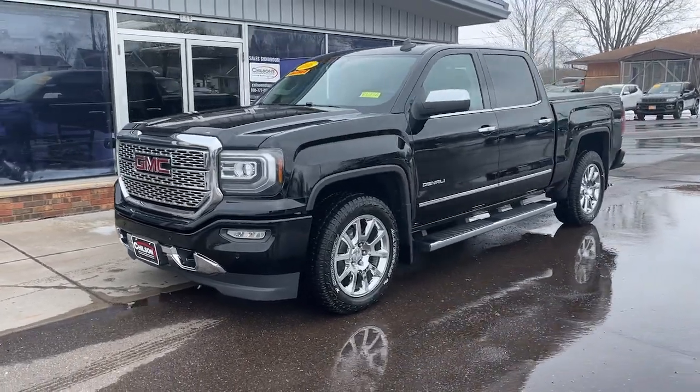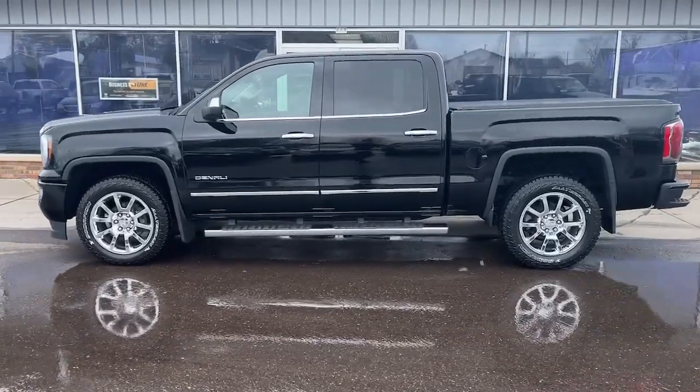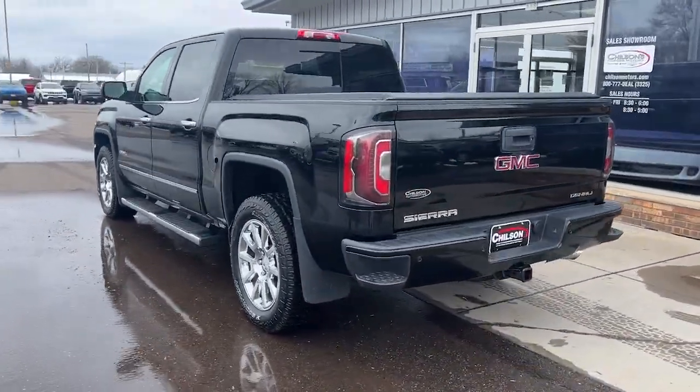This could be the car for you. The 2016 GMC Sierra. Enjoy a view of this hard-working, boldly styled GMC Sierra.